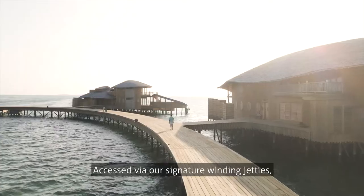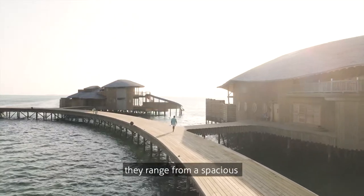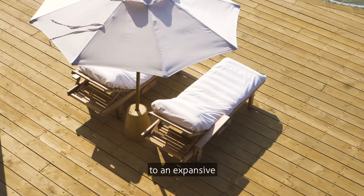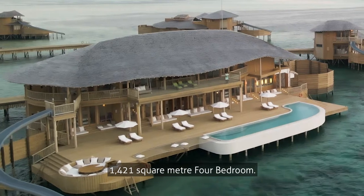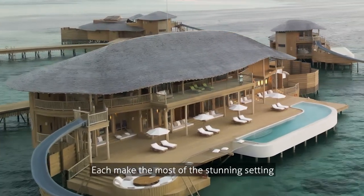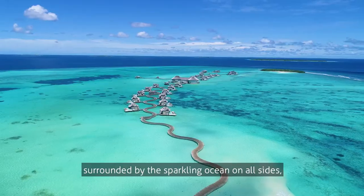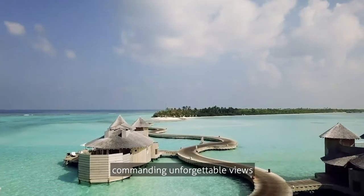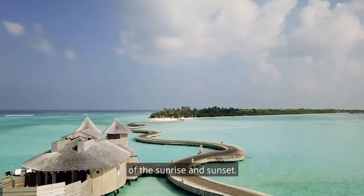Accessed via our signature winding jetties, they range from a spacious 550 square meter one-bedroom water reserve to an expansive 1,421 square meter four-bedroom. Each makes the most of the stunning setting in our private lagoon, surrounded by the sparkling ocean on all sides, commanding unforgettable views of the sunrise and sunset.